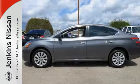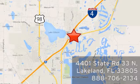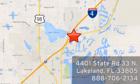Bring home this Nissan Sentra today. At Jenkins Nissan, honesty is our policy. We're conveniently located at 4401 State Route 33 North in Lakeland, Florida.